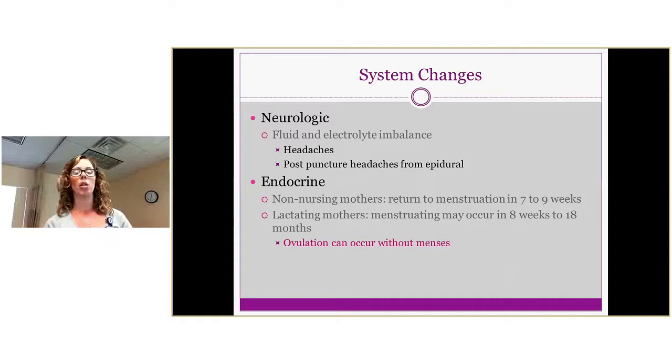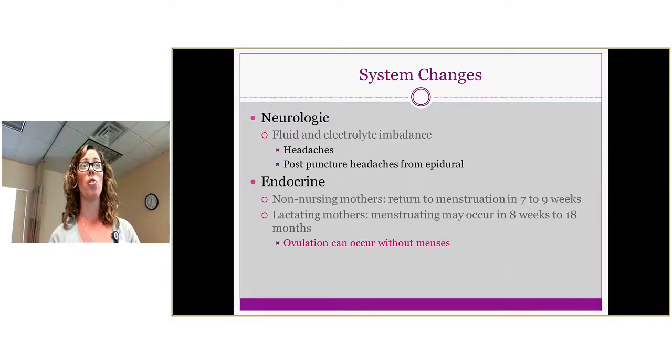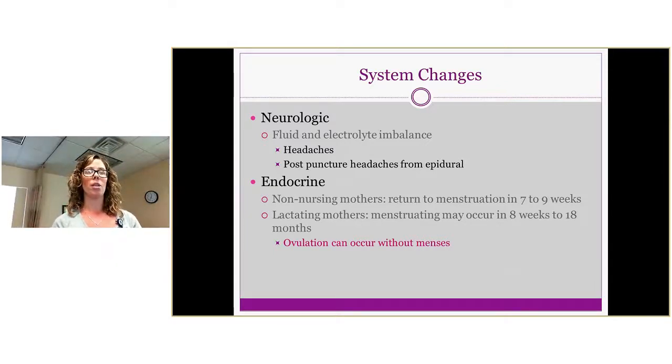Neurologically, you'll have fluid and electrolyte imbalances that can sometimes cause headaches. You can also have headaches from post-puncture effects from the epidural during labor and delivery. On the endocrine side, non-nursing mothers return to menstruation in about seven to nine weeks on average. Lactating mothers may not return to menses anywhere from eight weeks to eighteen months. Importantly, ovulation can occur even without menses, so new moms need to be aware that they can still get pregnant again while breastfeeding.